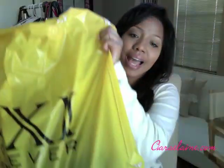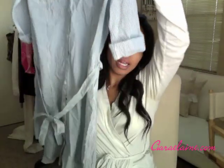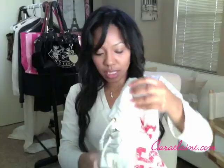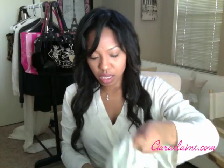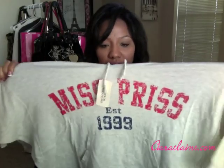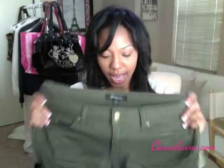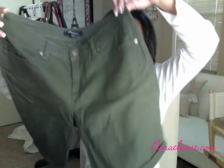I went to Forever 21 in-store and also ordered from forever21.com, so I got a crap load of stuff from there. I got this blue stripe dress with a little tie-around thing and a little hoodie; it says Miss Pris on it, and it's a breathable material — it was only $5. I also got black skinny jeans and some olive colored shorts.